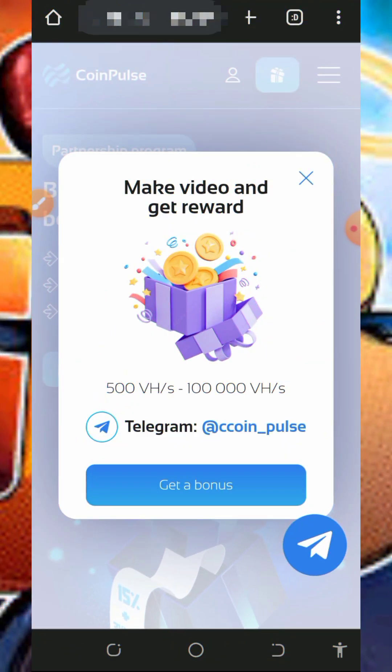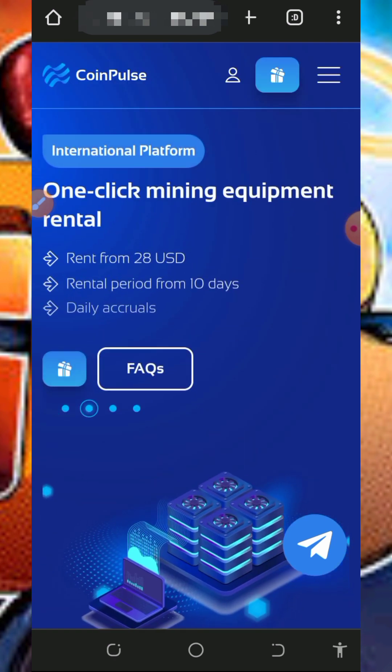Hi guys, welcome back to this update. Today I found this particular website where we're going to mine unlimited bitcoins with or without investment. I'm going to uncover the three aspects of this mining website so that you can jump into this website today and start mining for free without any single deposit or investment.